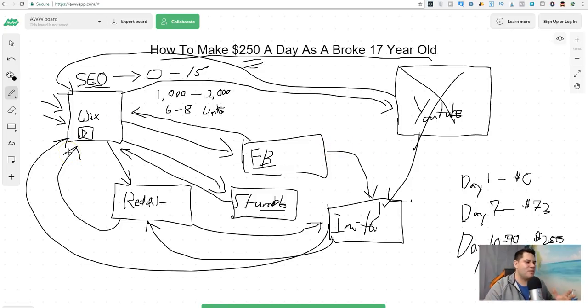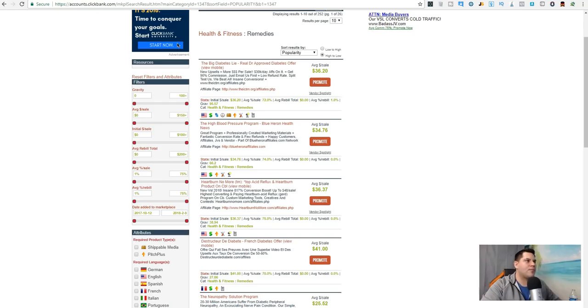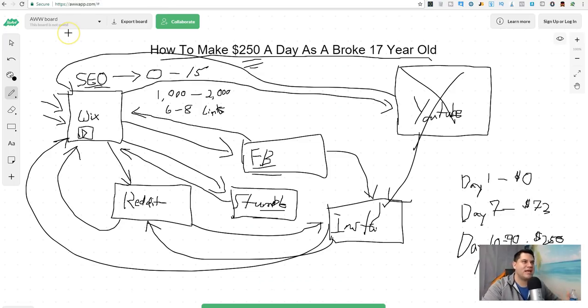Hopefully that helps you out. If you have questions or want to know how to make your first hundred dollars, use the exact same method. Go back to the beginning of the video and watch it again. Figure out: what products can I promote, what do I have an interest in? Maybe it's snowboarding, skateboarding, or choosing a vlogging camera. Pick something that you have an interest in.